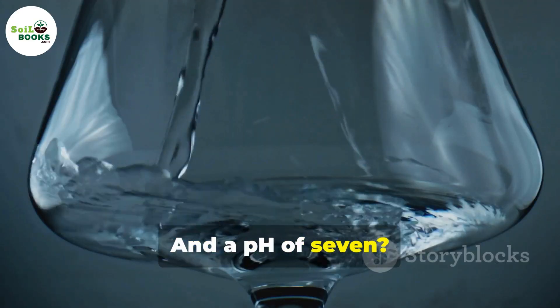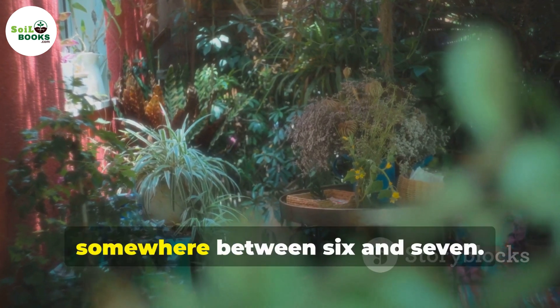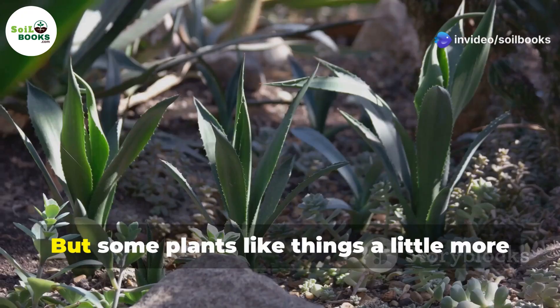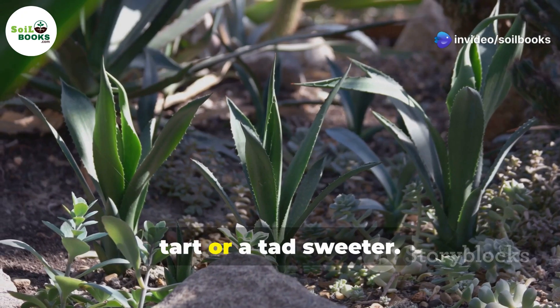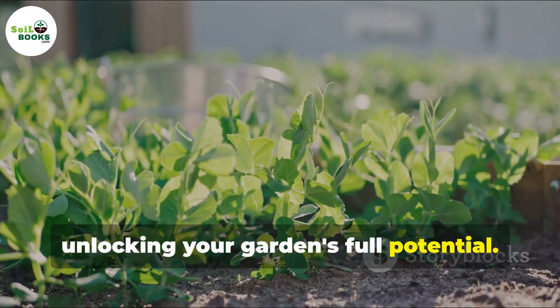And a pH of 7? That's neutral, like pure water. Most plants prefer a slightly acidic to neutral pH, somewhere between 6 and 7. But some plants like things a little more tart or a tad sweeter. Understanding the pH scale is key to unlocking your garden's full potential.